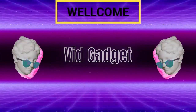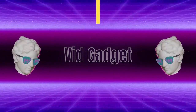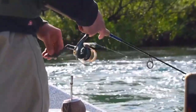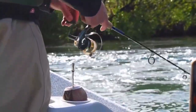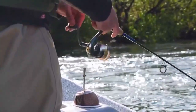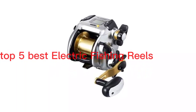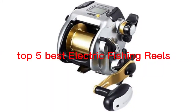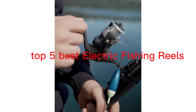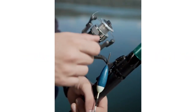Welcome back to VidGadget, your go-to channel for all things technology and gadgets. Today, we have an electrifying topic for all the fishing enthusiasts out there. In this video, we will be counting down the top 5 best electric fishing reels of 2023. If you're a fishing enthusiast looking to revolutionize your fishing experience, then this is a video you definitely don't want to miss.